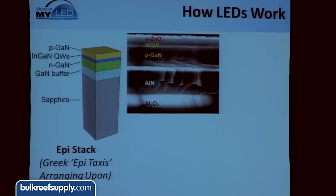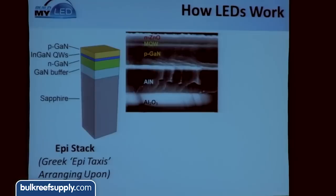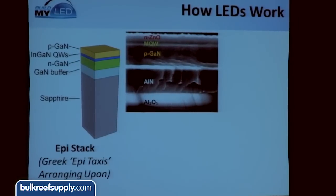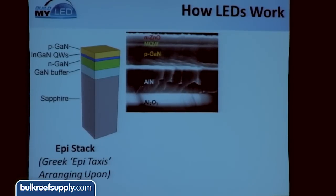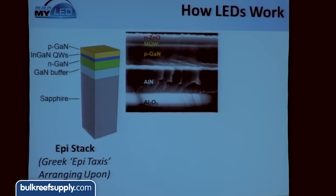This picture was actually taken by a scanning electron microscope — a super-zoomed-in view of the epi layer. On the bottom is aluminum oxide, which is man-made sapphire, the substrate. On top you see your PGAN and the quantum well. This is some really cool stuff — so far removed from when Edison invented the light bulb. This is really high-tech material we're working with in LEDs.